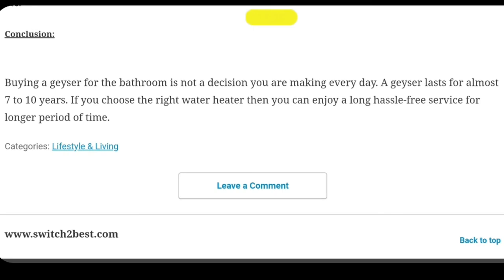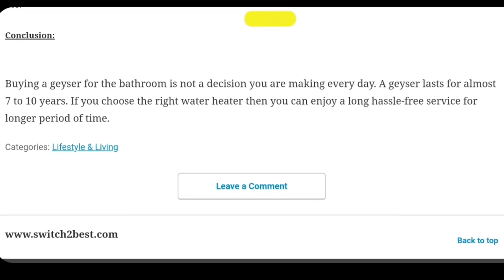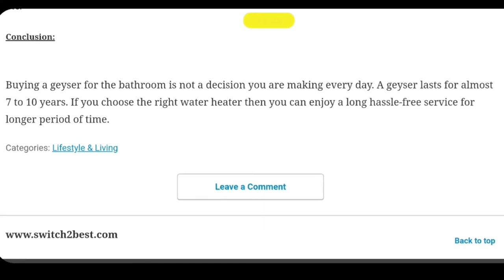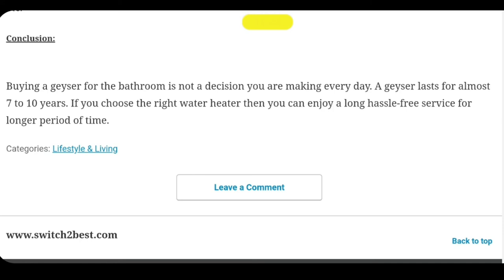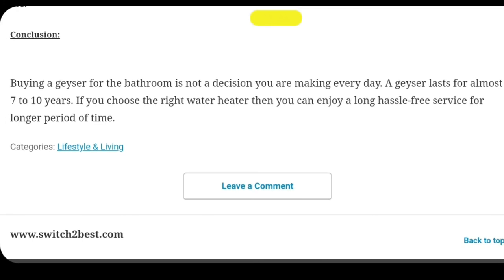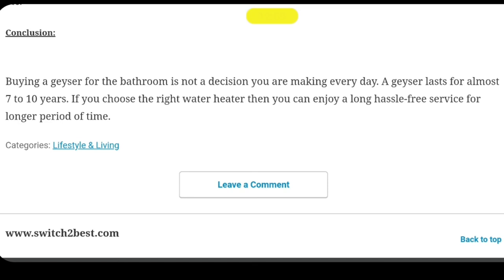In conclusion, buying a water heater for the bathroom is not a decision you make every day — a heater lasts almost 7 to 10 years. If you choose the right water heater, you can enjoy long, hassle-free service for a longer period of time. I hope this video is helpful for you. To watch more such videos please do not forget to subscribe to our channel, press the bell icon to get the latest notifications first, and please do share our videos with your friends and family. Thank you for watching.